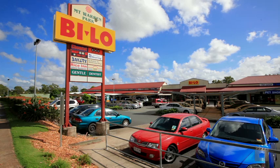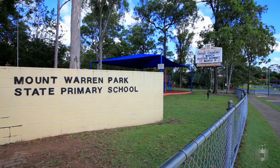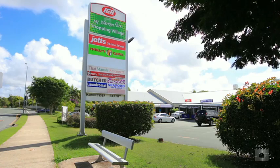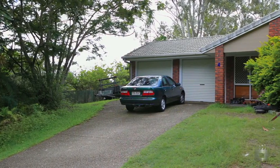Once built, subdivide on, sell or hold both properties with the double income. Located with all lifestyle amenities close by, including public transport, schools, shops and parklands.